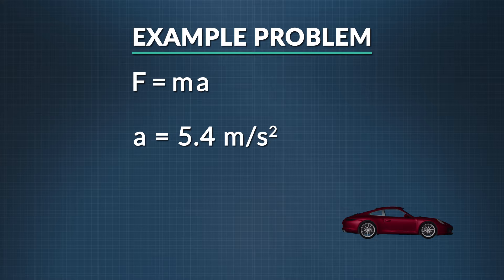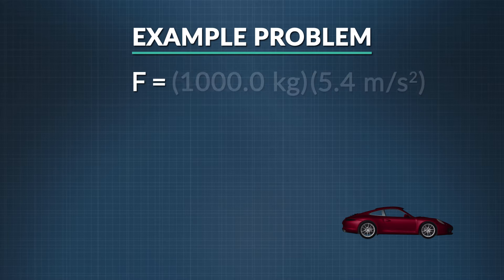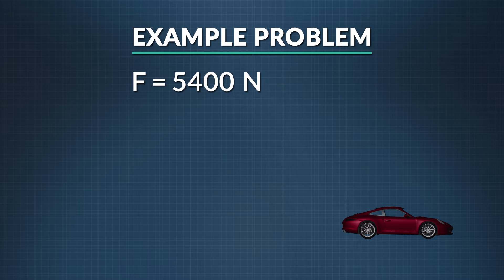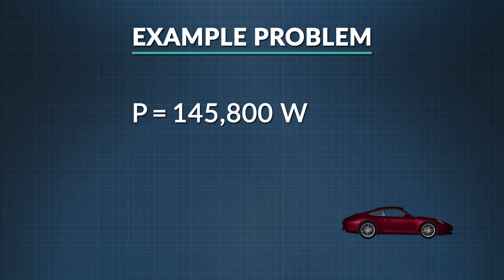We can now use that to find the force: force equals mass times acceleration — 1000.0 kilograms times 5.4 meters per second squared gives us 5,400 newtons. Using power equals force times velocity: 5,400 newtons times 27 meters per second gives us 145,800 watts, or 195.2 horsepower. Remember, power is the amount of work you can do in a given amount of time — it's also the rate energy is used, transferred, or transformed.